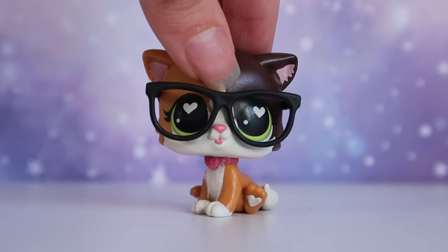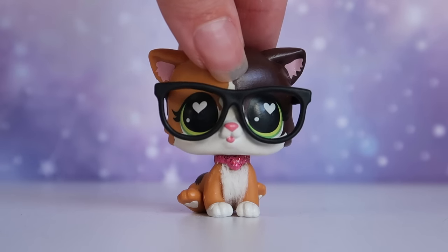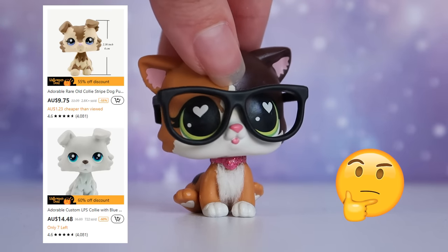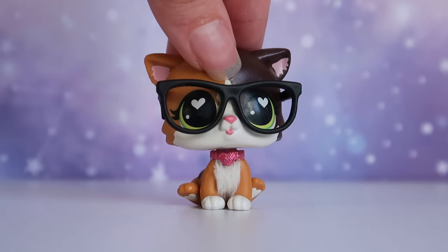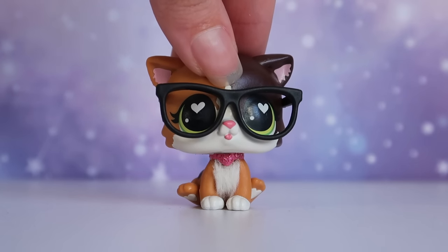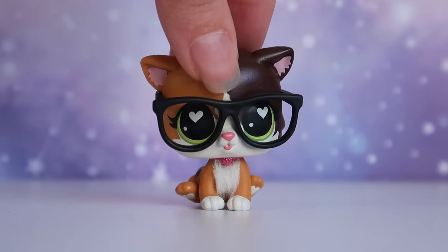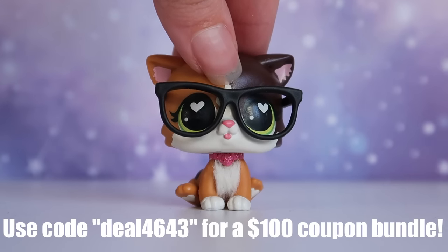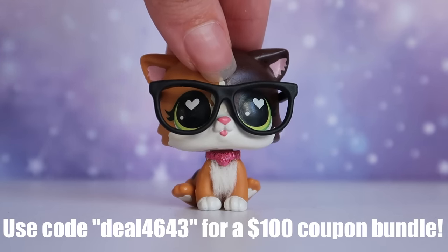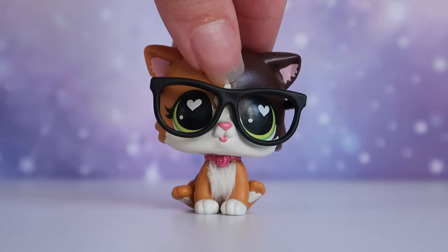Temu had actually been on my radar for a while, not only for their accessories but I also saw LPS on their website, so I was really curious to see what that was all about. Today we're going to be taking a look at LPS from Temu as well as a bunch of accessories and furniture items they sent me. They also included a special link and discount code for your first order in the description and pinned comment — the savings are kind of crazy.